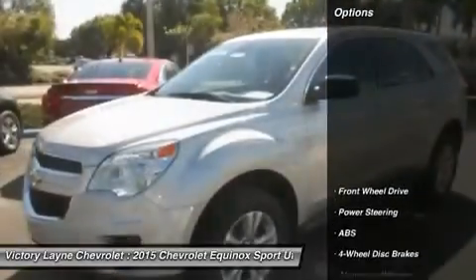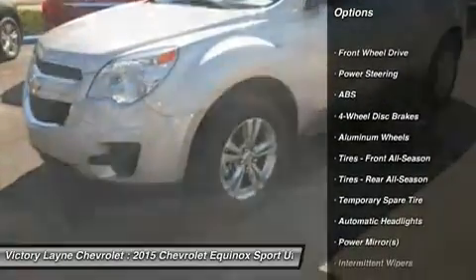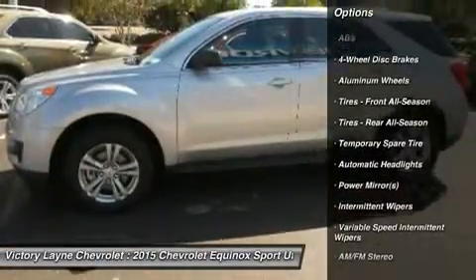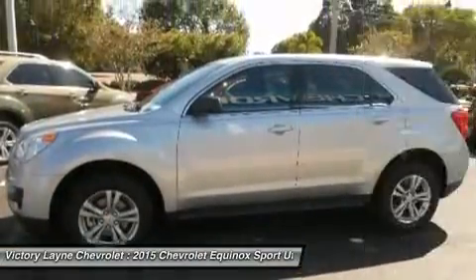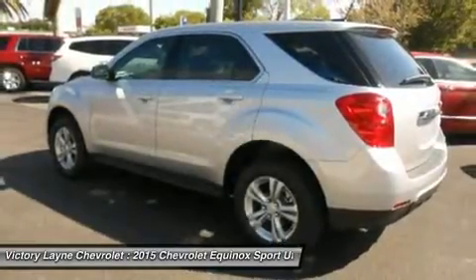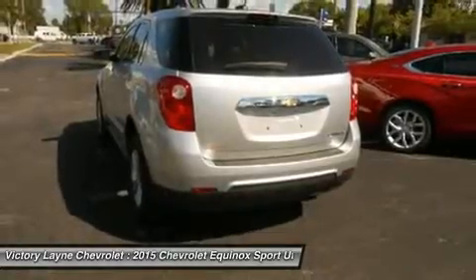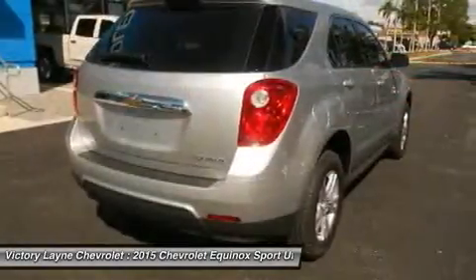The 2015 Equinox has a blend of soft curves at its edges to balance the vehicle's rectangular shape. A long hood further helps even out the Chevy's proportions. It all works to give the Equinox an athletic appearance. Other standout aesthetics include the signature dual-bar grille, floating fog light bezels, and creased fender flares.